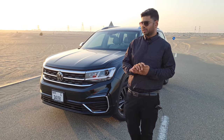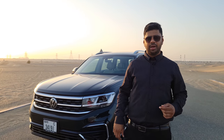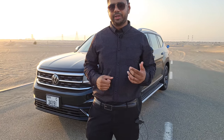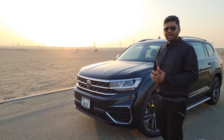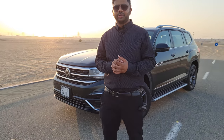Talking about the Terramont, currently in our region there are four trims available for sale: the Trendline 2.0, the Trendline 3.6, the Comfortline 3.6, and the Highline 3.6. Today our test car is the Comfortline 3.6, and it's quite a phenomenal car, priced at 182,000 dirhams.